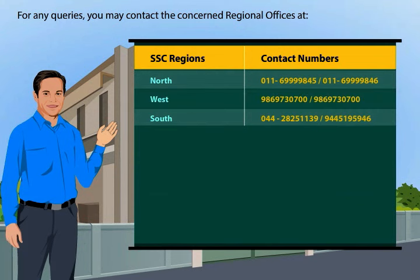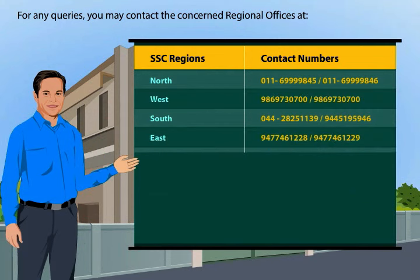For any queries, you may contact the concerned regional offices.